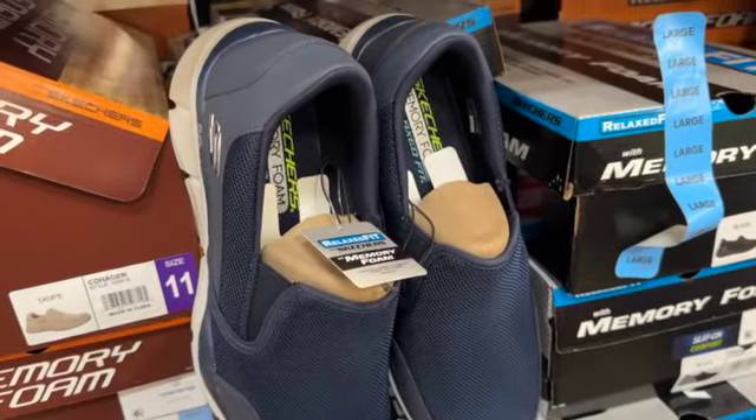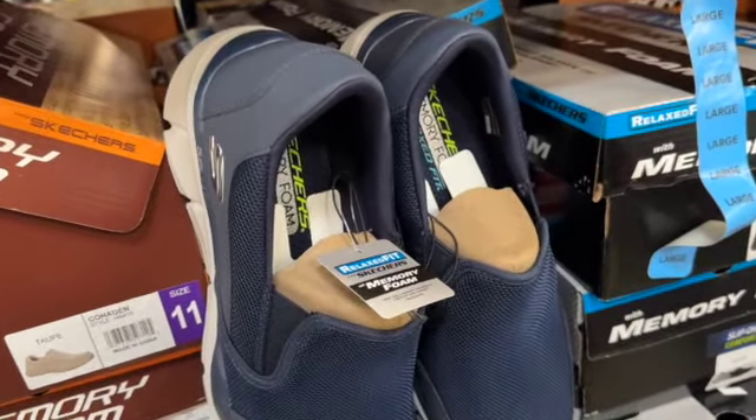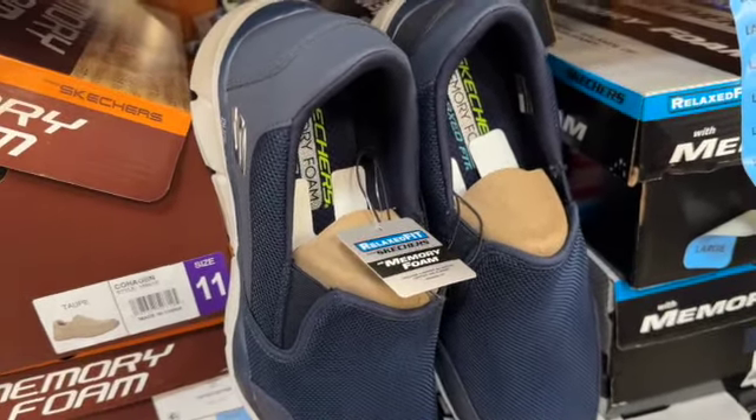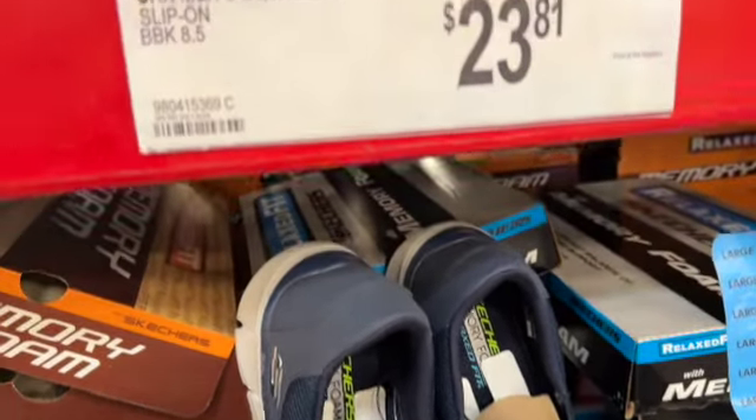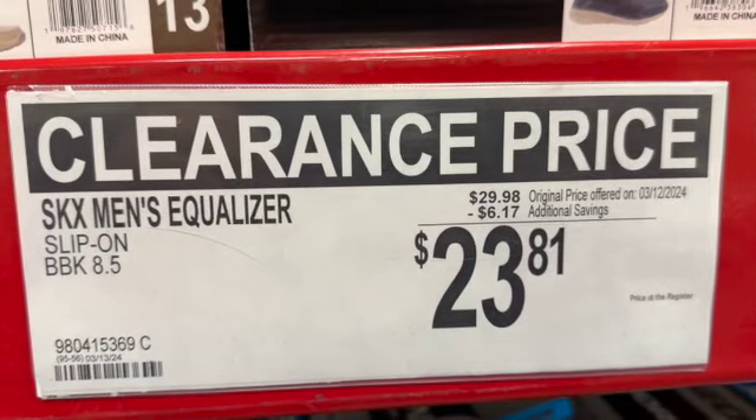Skechers men's Equalizer shoes with memory foam, slip-on SKX style. They have them in navy blue and black. $29.98, save $6.17. Clearance price $23.81.